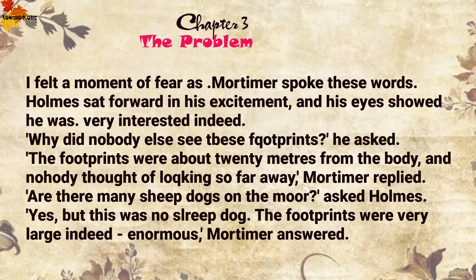I felt a moment of fear as Mortimer spoke these words. Holmes sat forward in his excitement, and his eyes showed he was very interested indeed. 'Why did nobody else see these footprints?' he asked.